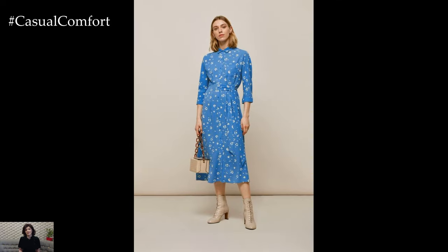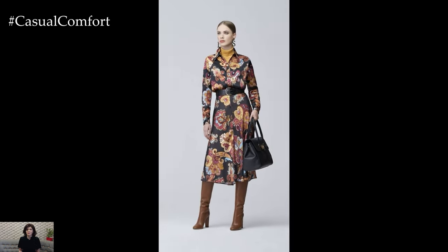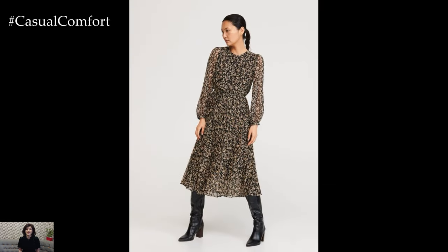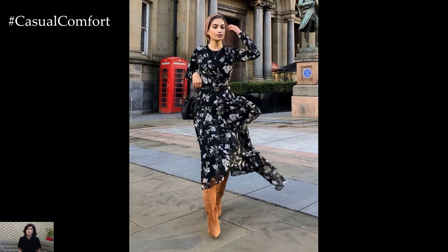For those who prefer a more minimalist aesthetic, neutral-toned dresses offer timeless elegance with a modern twist. A crisp white shirt dress paired with nude heels and gold accessories exudes sophistication and polish, making it perfect for springtime soirees or formal events. Alternatively, a beige or camel-toned slip dress layered with a lightweight cardigan and ankle boots creates a chic and understated look that's perfect for transitioning from day to night.